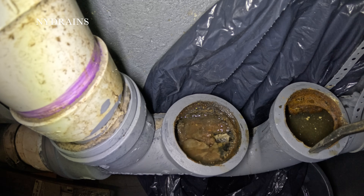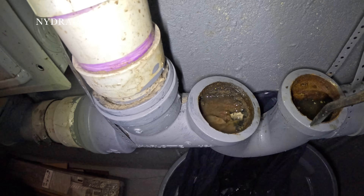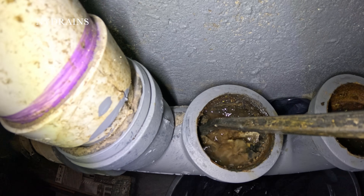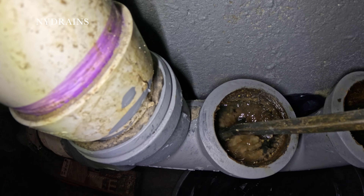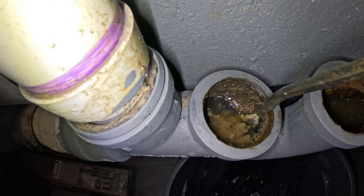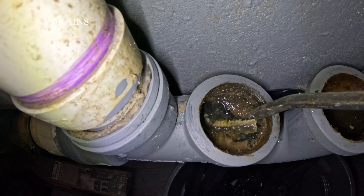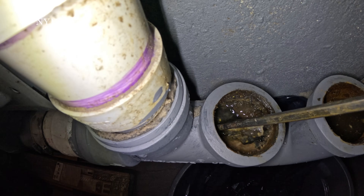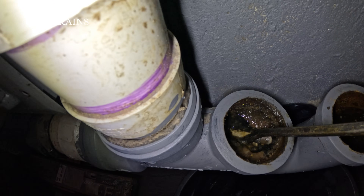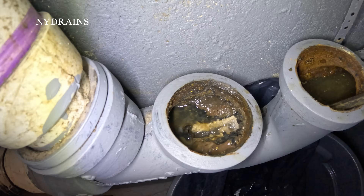All of that soap scum built up since December — that's a lot of soap scum. Could it be the detergents we use? Probably. Do you use powder or anything like that? No, we use the liquid packs. We use two kinds — one is Arm and Hammer. Incredible. That's not even six months.